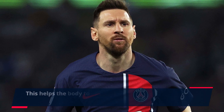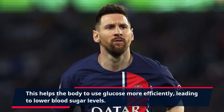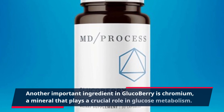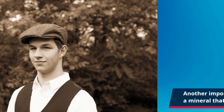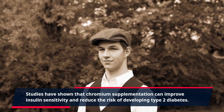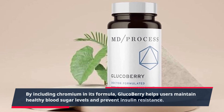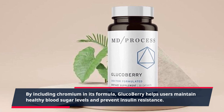This helps the body to use glucose more efficiently, leading to lower blood sugar levels. Another important ingredient in GlucoBerry is chromium, a mineral that plays a crucial role in glucose metabolism. Studies have shown that chromium supplementation can improve insulin sensitivity and reduce the risk of developing type 2 diabetes. By including chromium in its formula, GlucoBerry helps users maintain healthy blood sugar levels and prevent insulin resistance.